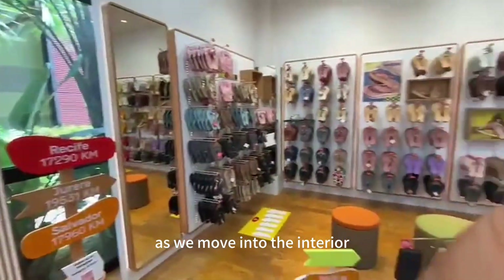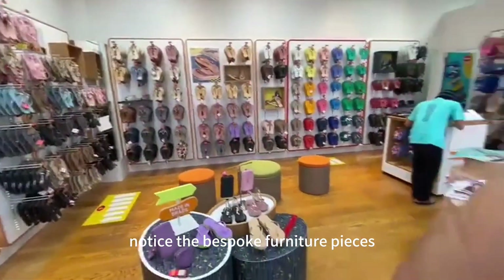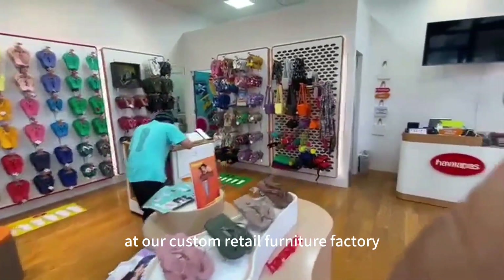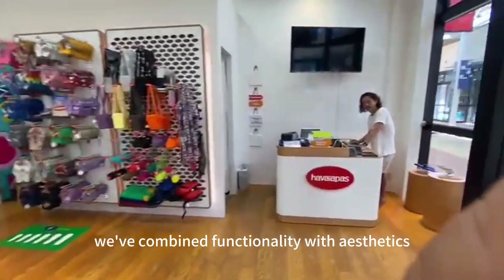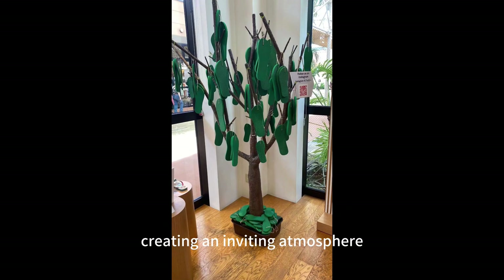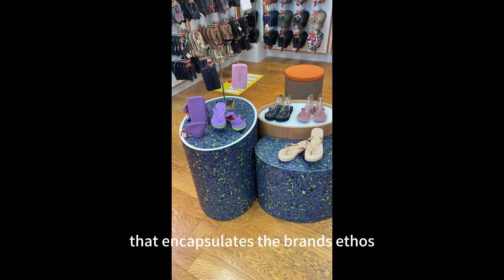As we move into the interior, notice the bespoke furniture pieces, each one meticulously crafted at our custom retail furniture factory. We've combined functionality with aesthetics, creating an inviting atmosphere that encapsulates the brand's ethos.